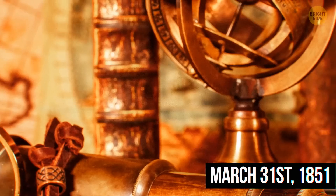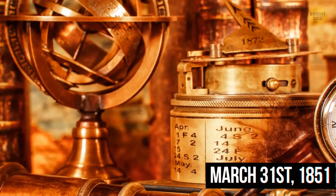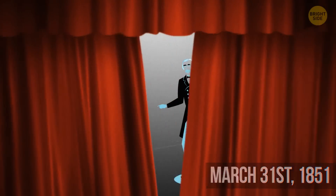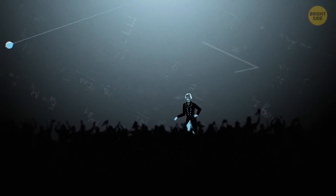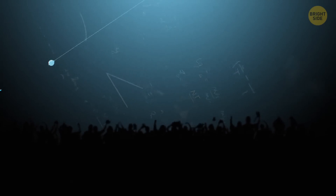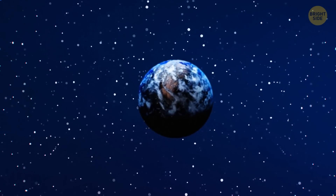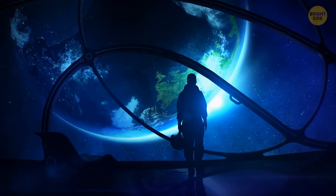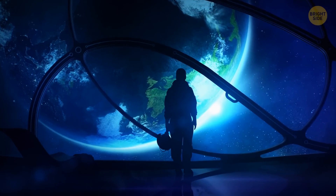Planets revolve — but it wasn't until 241 years later, March 31st, 1851 to be exact, that Leon Foucault proved that Earth was rotating. Foucault installed a giant pendulum from the 220-foot-high ceiling of the Pantheon in Paris. An assembly of scientists and journalists watched as the floor turned beneath the giant pendulum. 'The Earth turns!' they shouted — mostly in French.